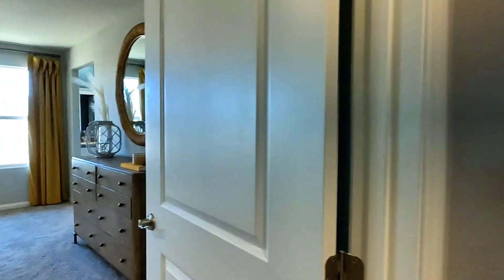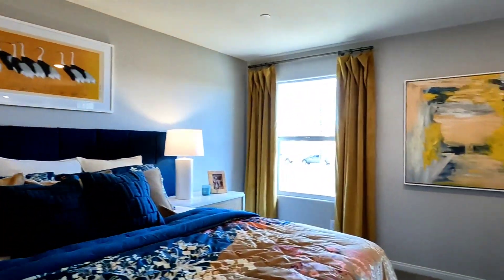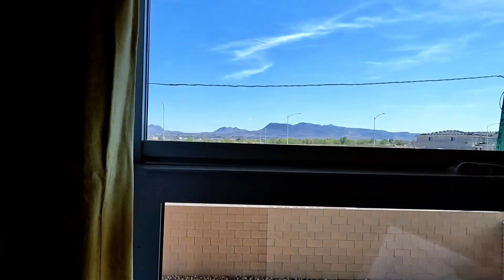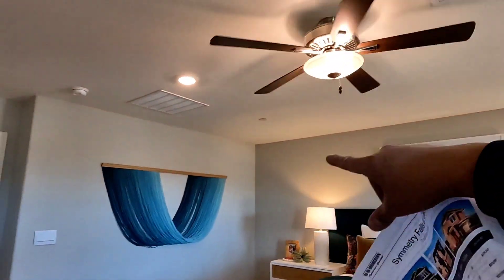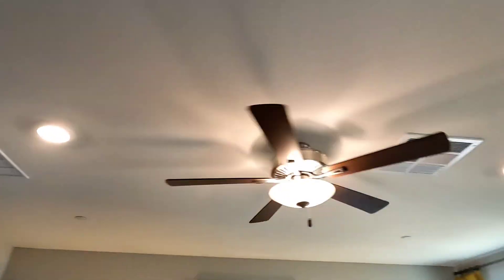That's my cardio — look at that, it's like 20 steps! Oh my goodness, 20 steps, I'm already sweating. Okay, primary bedroom. You've got a window, two can lights, a fan, and four more lights.